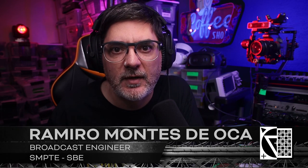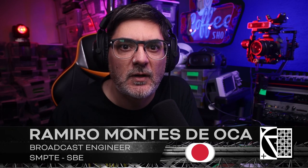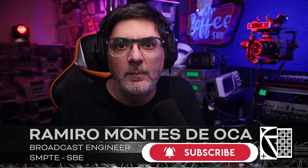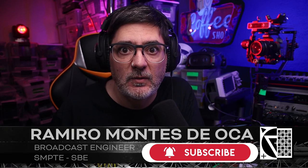Hi everyone, welcome to my lab. My name is Ramir Montes de Oca. I'm a broadcast engineer working on multiple R&D projects on virtual production with Unreal Engine. I'm working on open source hardware and software, trying to close the gap between multi-million dollar solutions for lower budgets.